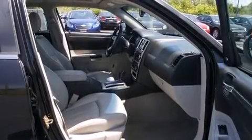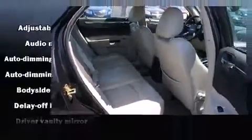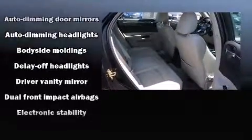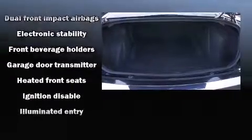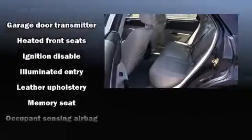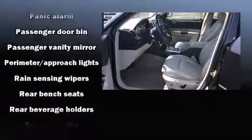Chrysler ensures the safety and security of its passengers with equipment such as dual front impact airbags, traction control, brake assist, a security system, and four-wheel disc brakes with ABS. This car was designed with safety in mind, allowing you to drive with even greater assurance.